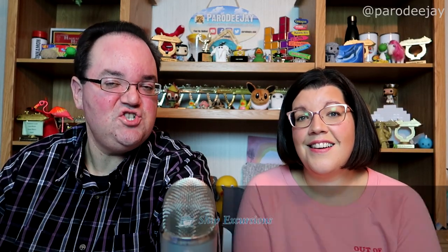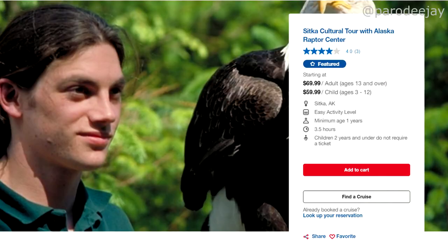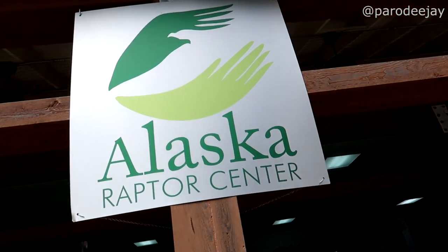Let's jump to ship excursions. I've looked at Carnival's website — our most cruised line — to get six ideas for things you could do in and around Sitka. Up first is the Sitka Cultural Tour with Alaska Raptor Center, which touches on one of the major highlights of Sitka: the Raptor Center.